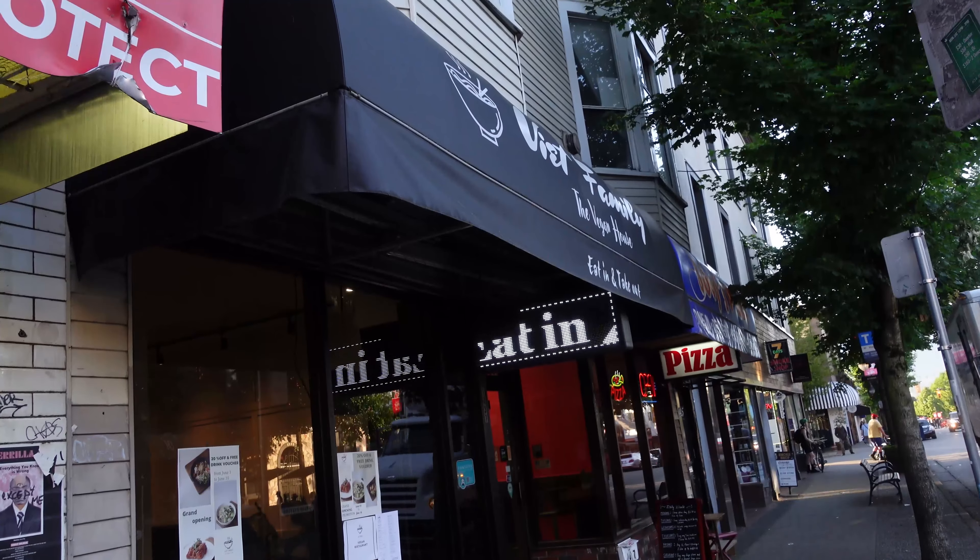Today we are at Viet Family. This is a new restaurant — it was around before and used to serve meat, but just recently changed their menu and now they are completely vegan, which is an awesome thing. I love it when restaurants switch over to being vegan.